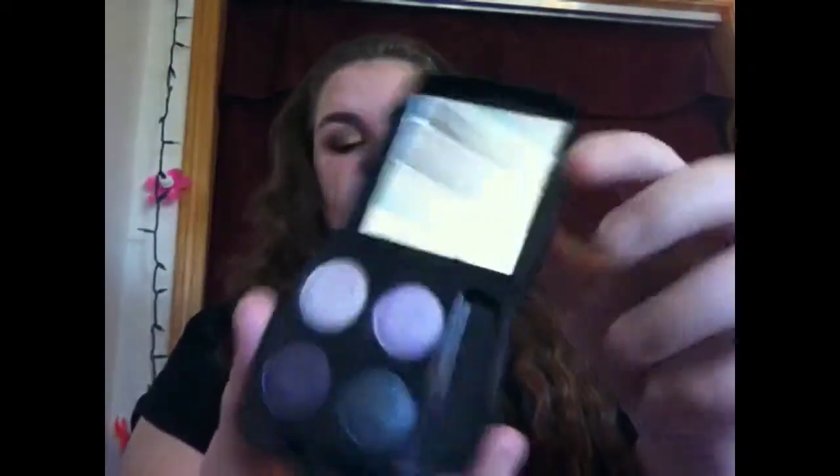The next thing is another Avon product — the eyeshadow quad in Purple Haze. It has Lilac, Purple, Amethyst, and Black Ice. I don't think I've really ever used this one, maybe five times. The most pigmented are the two dark shades, and I think these will be great for fall — I can smoke them out or use them as liners. It also has a giant mirror, so it would be nice to keep in your purse.